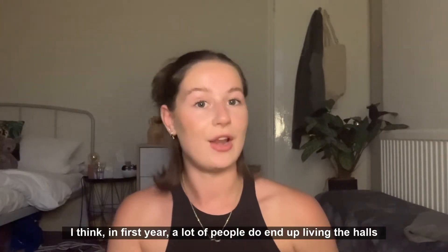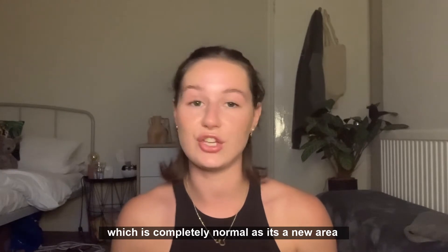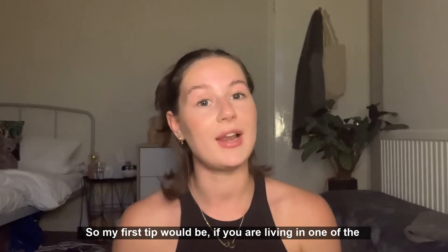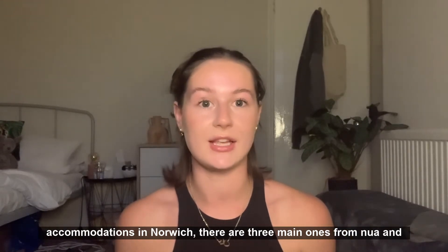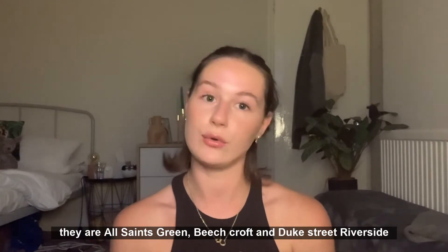In first year a lot of people end up living in halls, which is completely normal as it's a new area, you don't really know anyone in Norwich, and it's just a lot easier. So if you are living in one of the accommodations in Norwich, there are three main ones from NUA: All Saints Green, Beechcroft, and Duke Street Riverside.